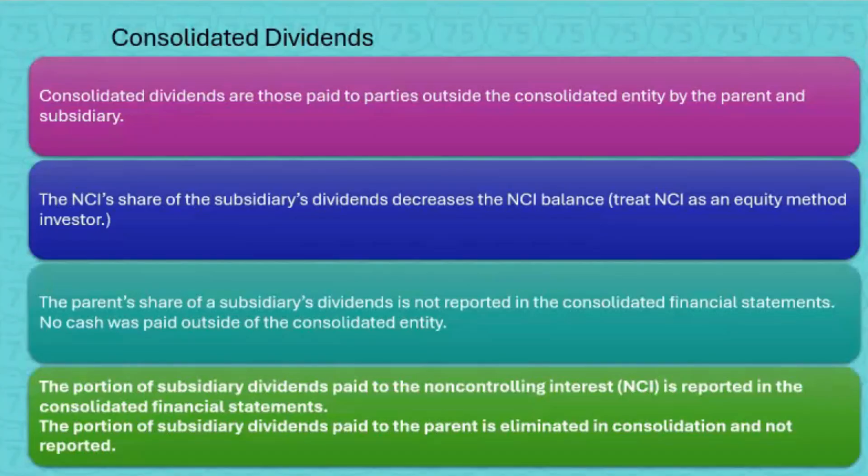Now for consolidated dividends. Consolidated dividends are those paid to parties outside the consolidated entity by the parent and subsidiary. The non-controlling interest share of the subsidiary's dividends decreases the NCI balance — think of NCI as an equity method investor, so when NCI gets dividends from the sub, that decreases the NCI balance. The parent's share of the subsidiary's dividends is not reported in the consolidated financial statements because no cash is paid outside the consolidated entity when the sub pays dividends to the parent.